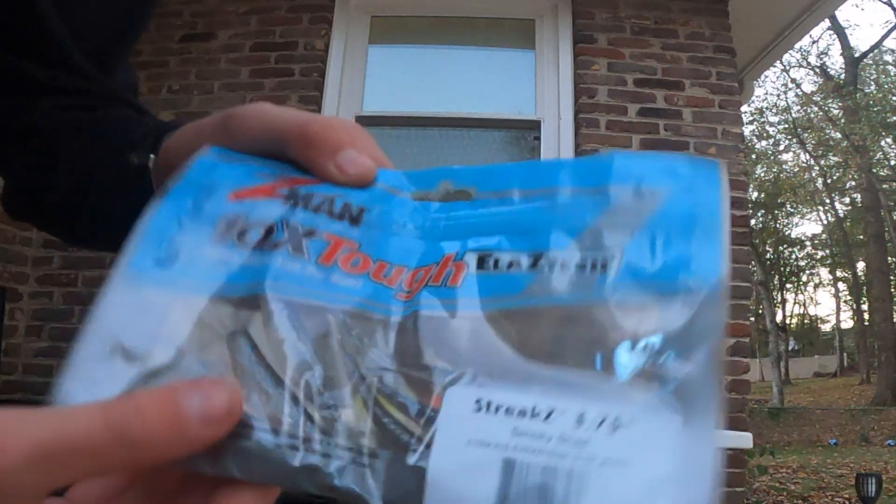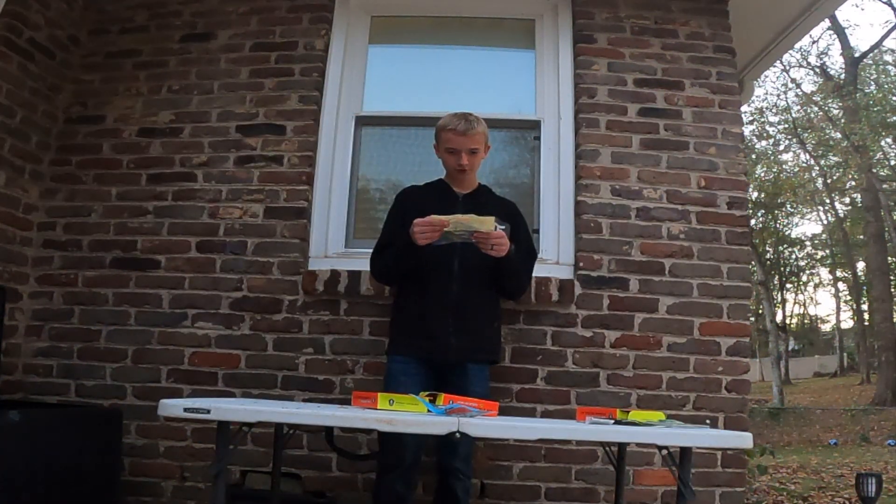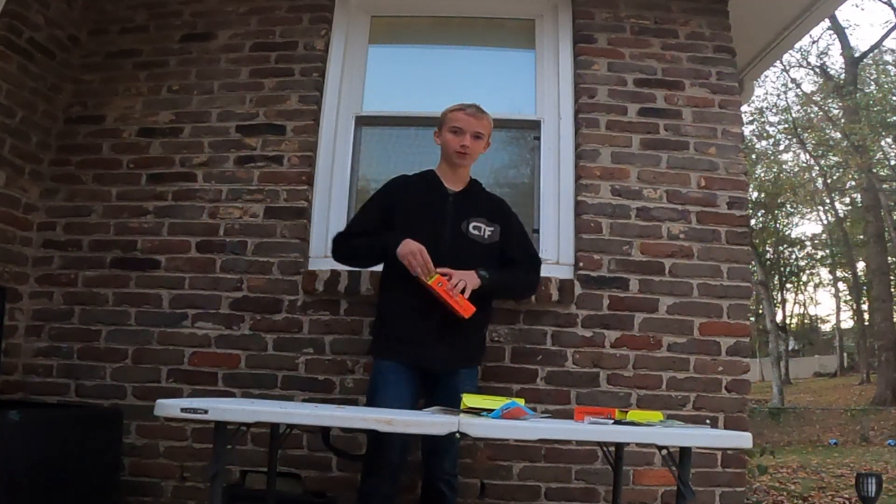We got a little Z-Man fluke — little, little flukes. This is good too, guys. These are Carl's Amazing Baits, soft plastic creature bait. That was not close to being worth $10. I done got jipped.